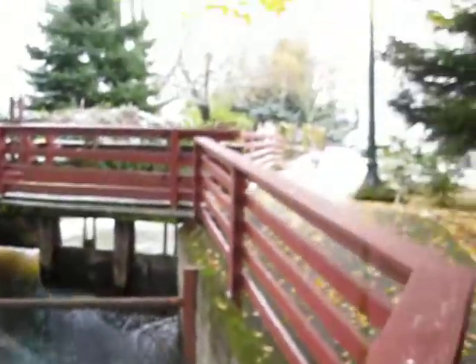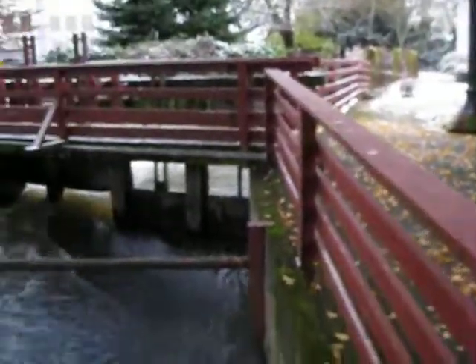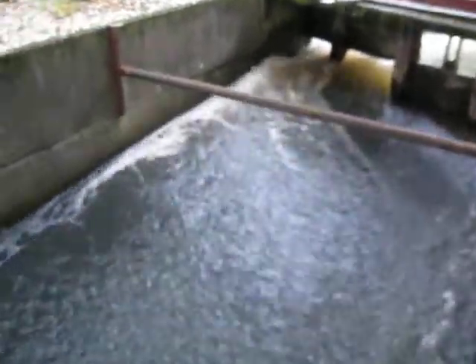This is the Mill Race. It's really, really quite remarkable. Really early on, even when Oregon was a territory, even before statehood in the 1850s, they redirected a portion of the Santiam River over to Mill Creek, and it's still that way today.